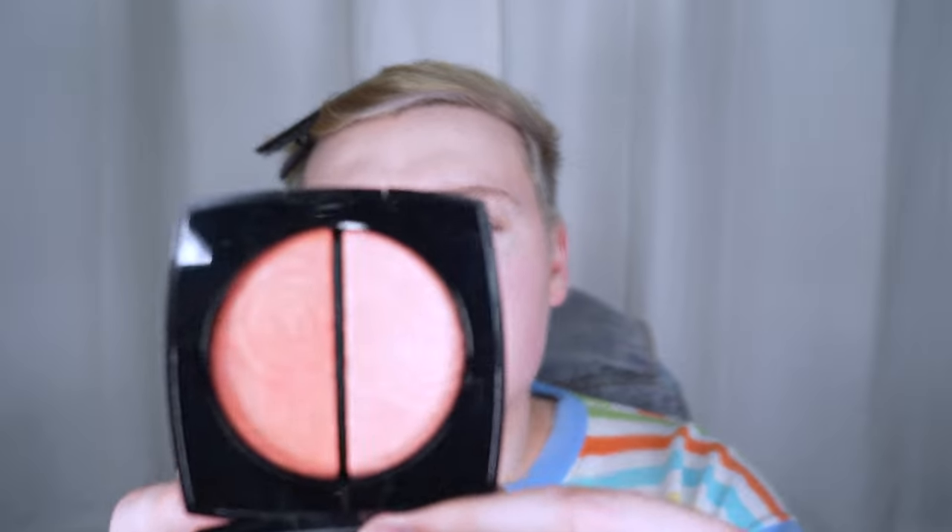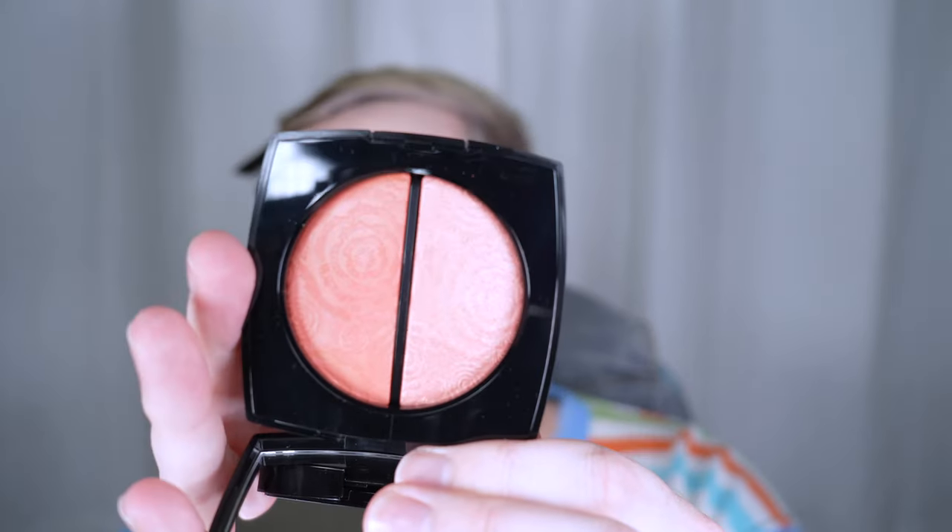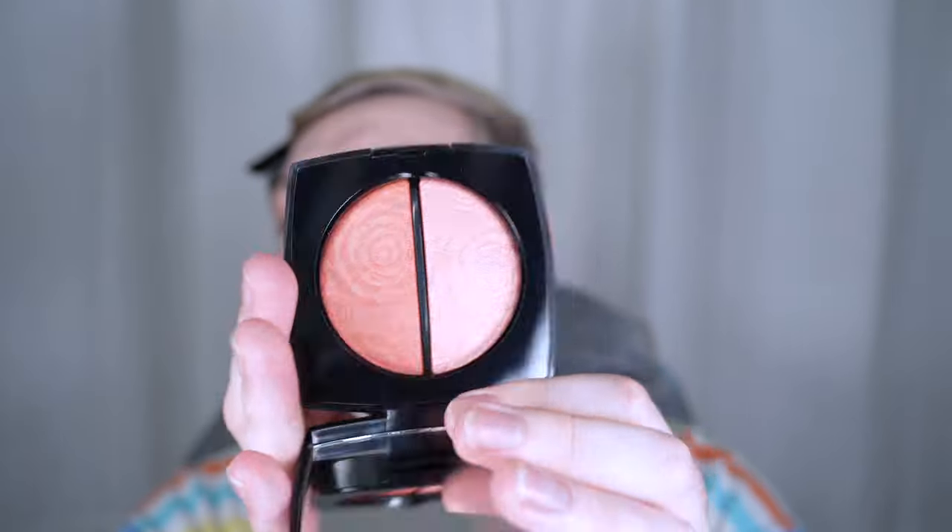Now let's try this blush. I'm excited. There's the highlight side and the blush side. Honestly, I'm not sure if this highlight is much of a highlight on me, but actually, that highlight shears out very nicely, so I think I will try that for my highlight.